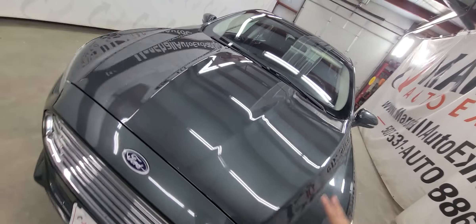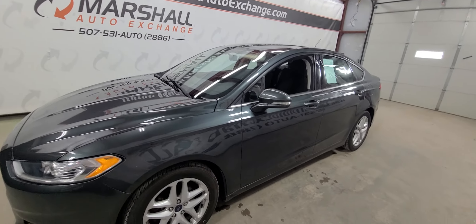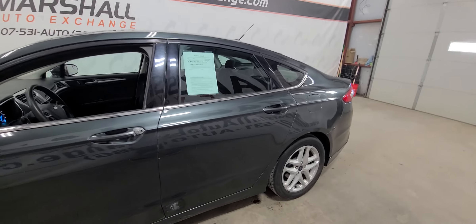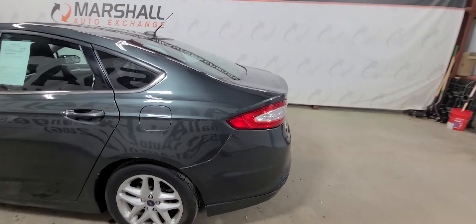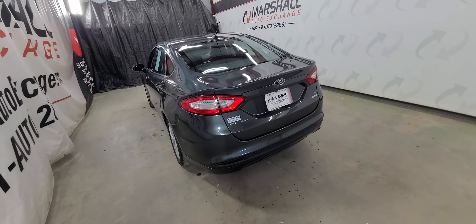These Fusions make great kid cars, daily commuters, family cars. A lot of options for these Fusions — they check a lot of boxes. If you're interested in scheduling a test drive you can reach us at 507-531-AUTO, that's 507-531-2886. View this car and all of our inventory online at marshalautoexchange.com. Don't forget to ask about our financing for everyone with guaranteed approvals.